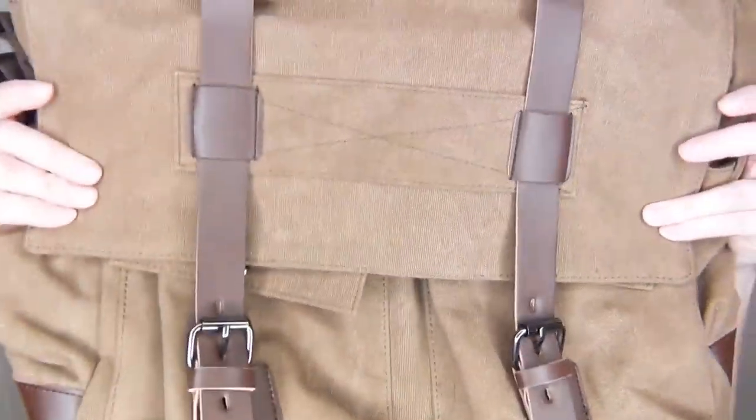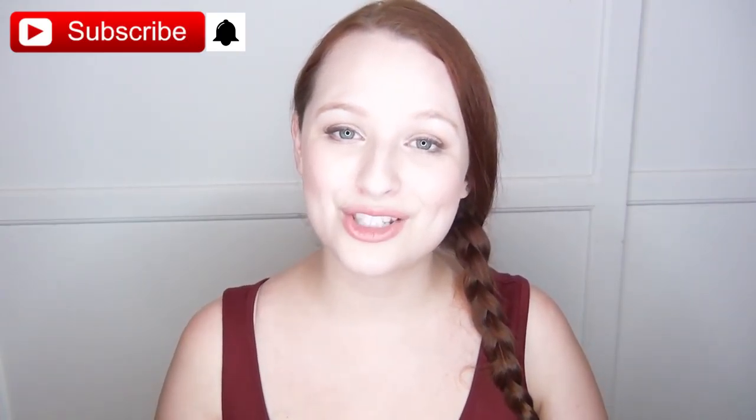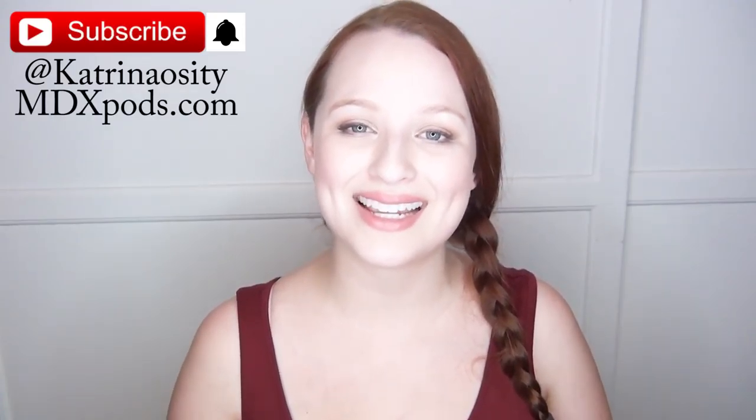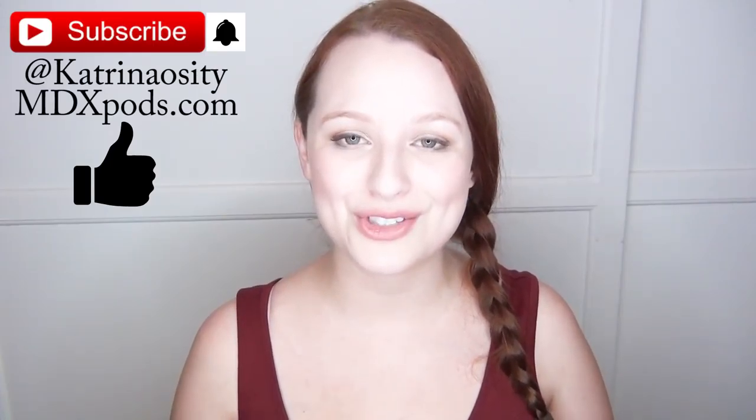For the giveaway, Cambon is giving away one of their messenger bags like this one. I'll put all the information on how to enter in the description below. Thanks for watching — if you want to see some DIY men's gift ideas I'll link that playlist in the description too. If you want to see more videos like this let me know in the comments, hit subscribe and the notification bell, follow me on social media at Katrinaocity, check out my podcast at mdxpods.com, and if you enjoyed this please click the like button.